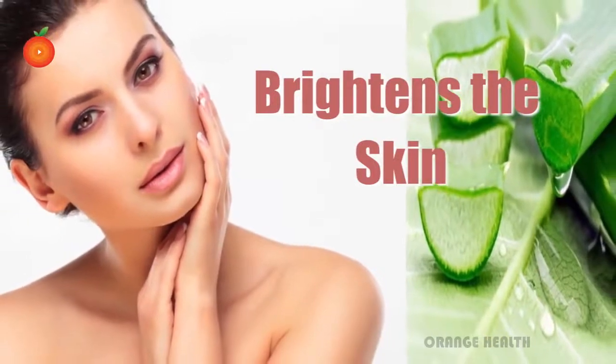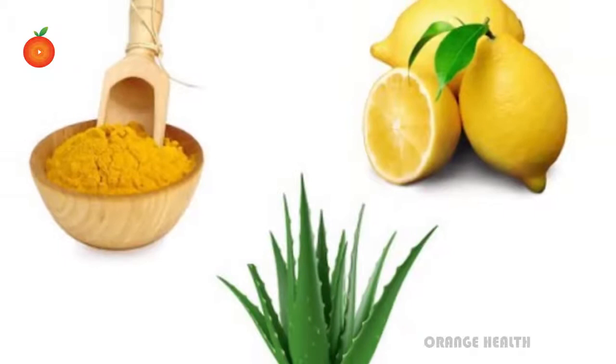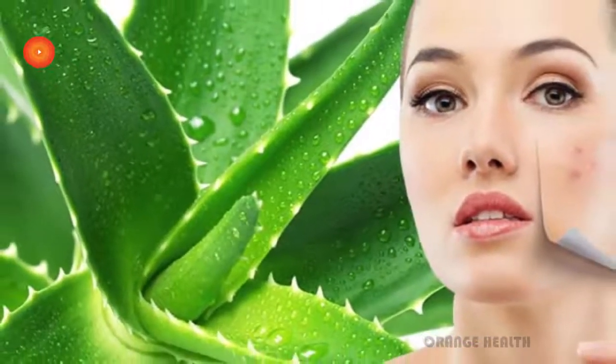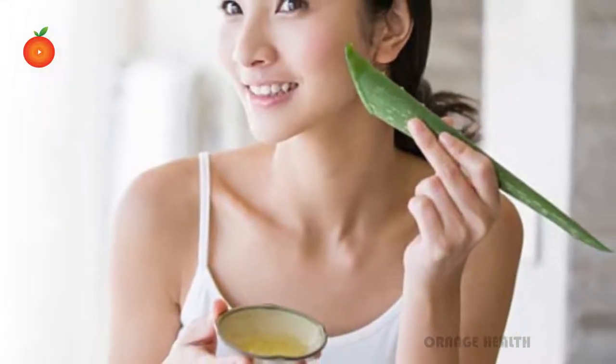Brightens the skin. Aloe vera has properties which give a natural glow and brightness to your skin. Aloe vera with turmeric and lemon juice will help to brighten your skin. Reduces acne and pimples. Aloe vera can work wonders on your skin by reducing acne and cleaning blemishes.